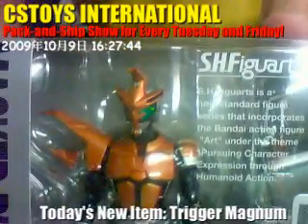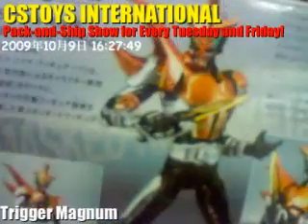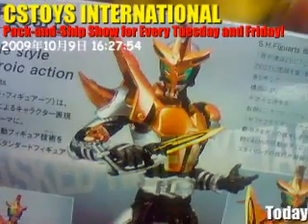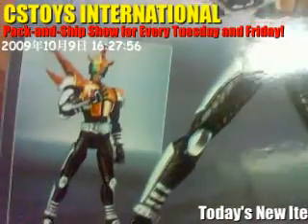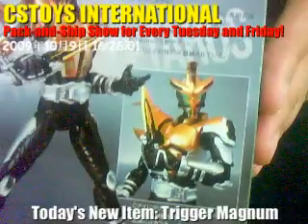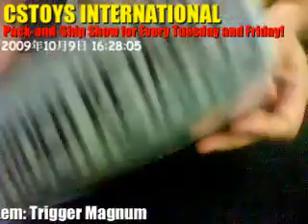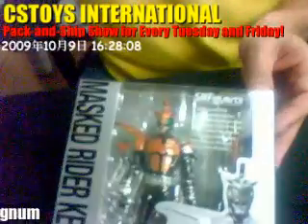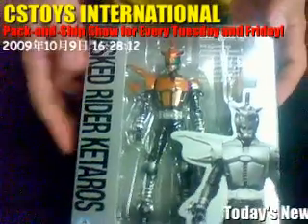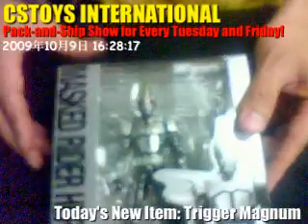It's a cool-looking one — I like the brown color. It also comes with the kunai gun. I really like the quality of SH Figuarts, and our customers always say they're very happy with the quality too.